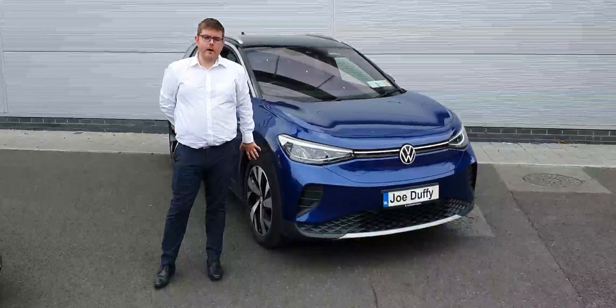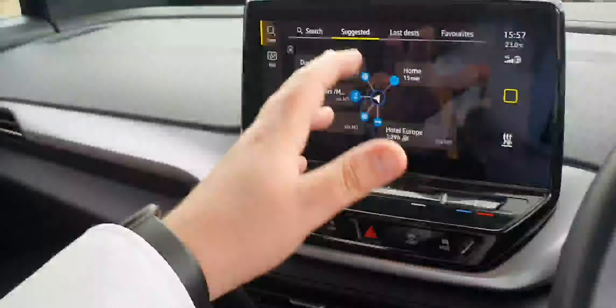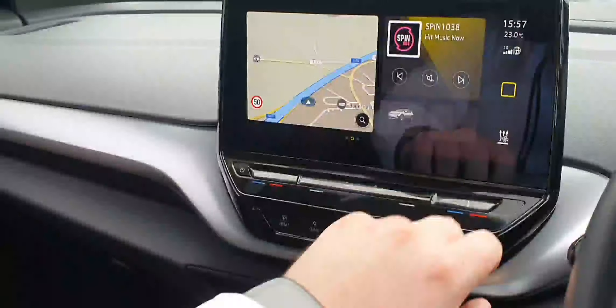Now as we have a look at the interior here on the ID.4, first of all you have a multi-functional steering wheel, with your volume control and voice control on your right hand side. Then over here you have all your cruise control settings. Over here, as you can see, we have your sat-nav all there on your screen — it pops up here.